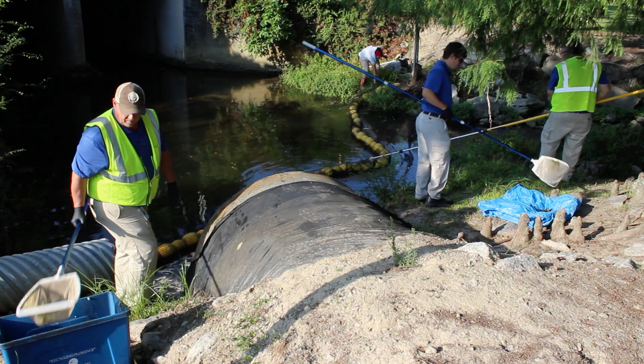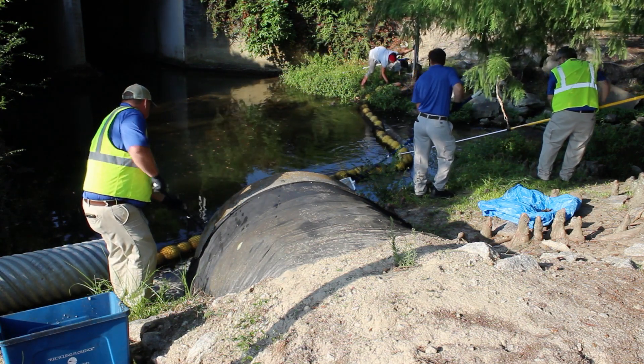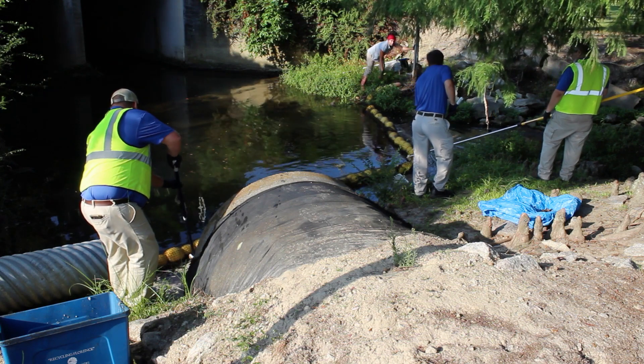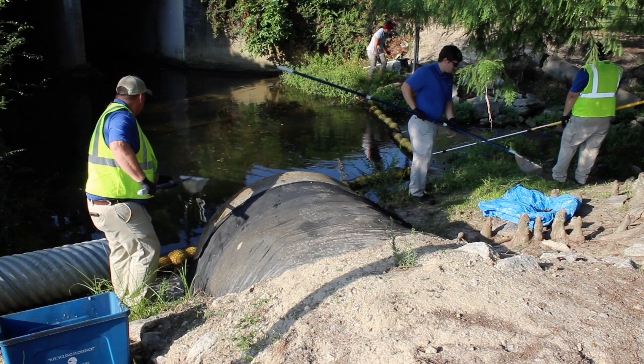Maintenance of the system is provided by the city of Florence. In this video, I am working with city employees to collect litter from Gully Branch in Timrod Park where the system is installed.